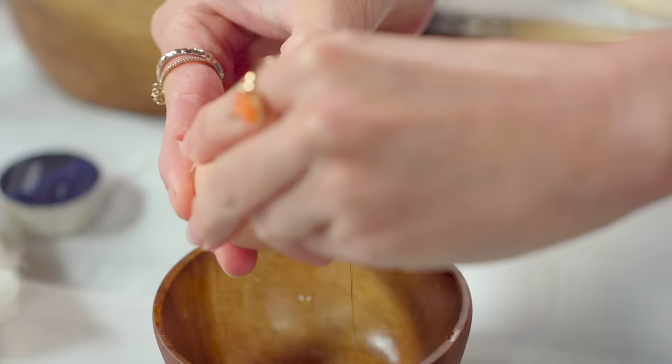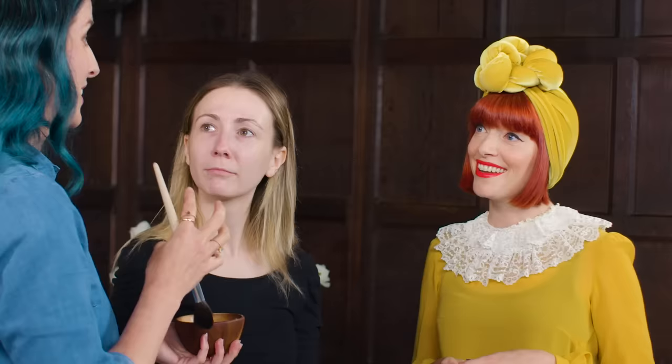We're going to start with our priming stage and we're using egg whites. Egg whites were used a lot in Elizabethan times — they were used to tighten the skin, reduce the size of pores, and also helped to prevent freckles from appearing, which were a big no-no at that time. It's really similar to a primer or a mask today. I've actually been trying this out on myself and my skin looks even better — you should try it.